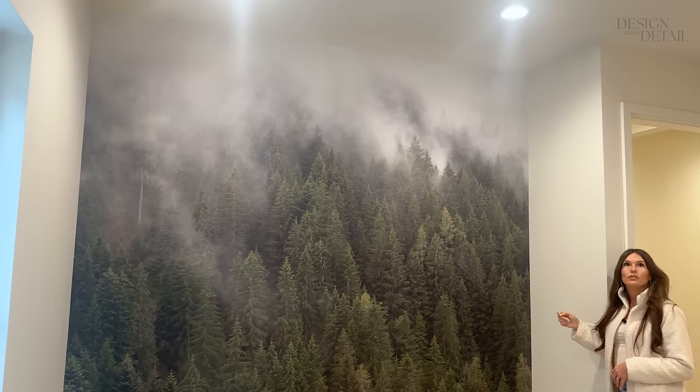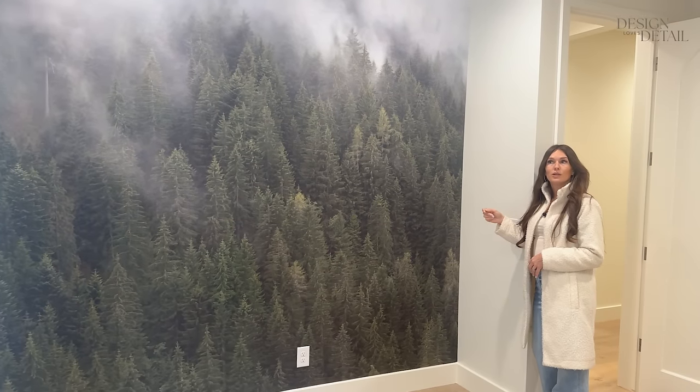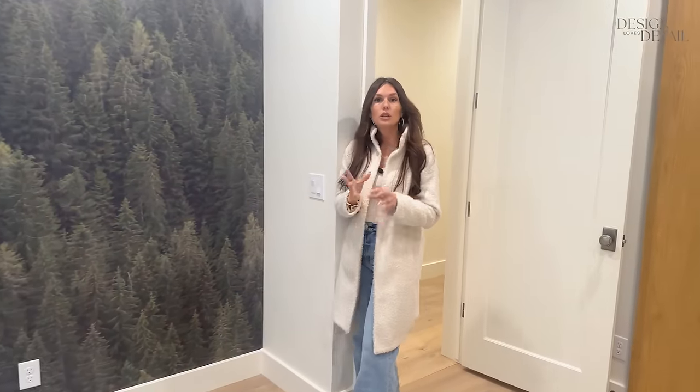So that is the tour — I think we covered everything. We'll start getting these rooms done so it'll be really fun to see more. Be sure to subscribe and hit that bell to be notified of future videos.